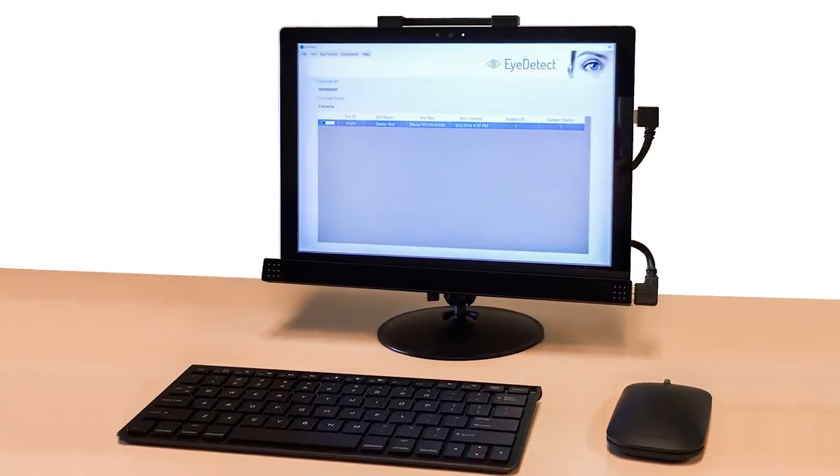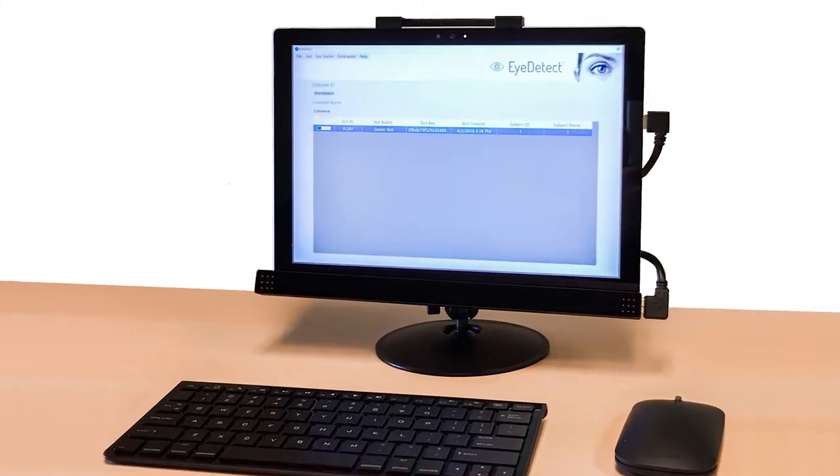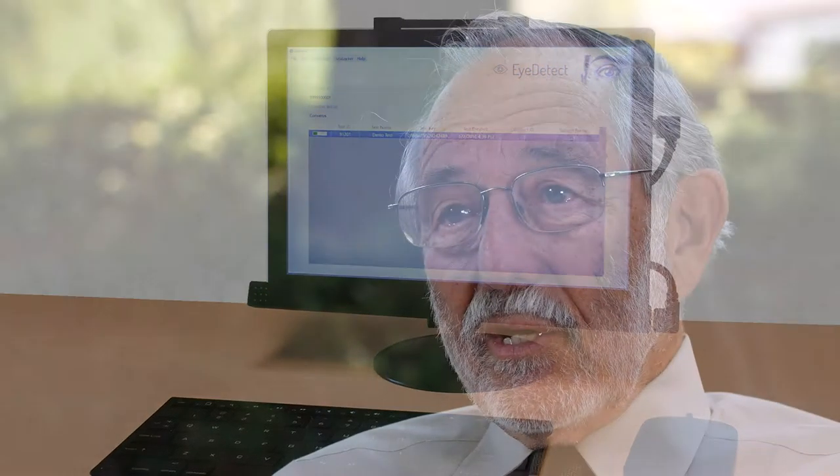The advantage of iDetect is it can be used very easily in those situations and you don't have to have a highly trained examiner. You just need an administrator who sets it up, gets it running and then they go on and set up somebody else. You can have one administrator running a number of tests simultaneously so you can screen huge numbers of people.